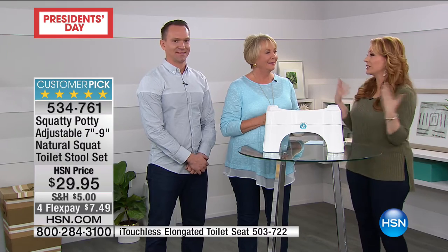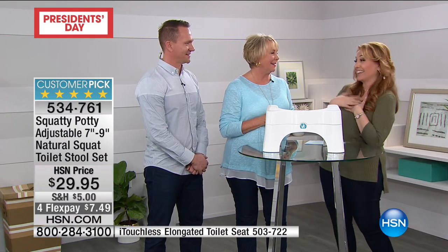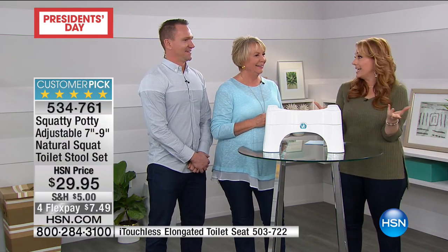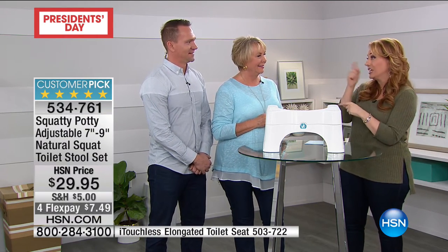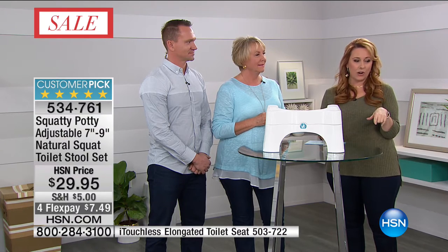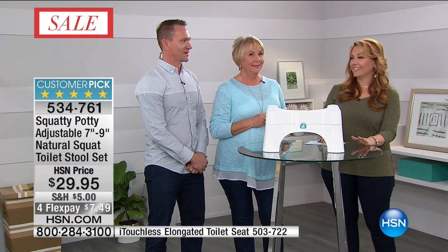I'm thrilled to meet you guys — I'm like a big fan. I love my Squatty Potty and I know you're going to love yours. Only $29.95. When I bought mine online years ago, it was almost twice as much — so this is a great price. $7.49 to get home. And you guys are going to be back later on today at 3 PM. You're here all weekend. Thank you so much.